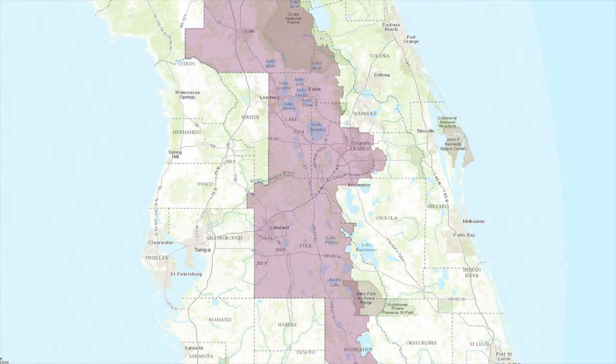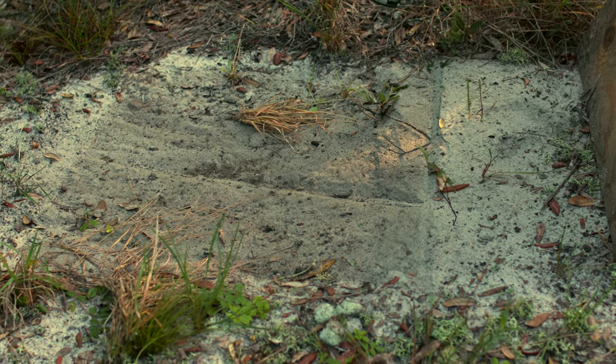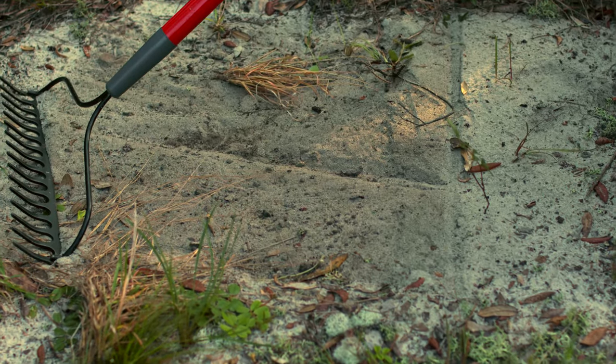The U.S. Fish and Wildlife Service has a survey protocol that outlines the consultation area for sand skinks, which generally covers the central ridges of Florida. The elevation threshold is 82 feet or higher, and there is a list in that protocol of suitable soils that are typical for the presence of sand skinks.